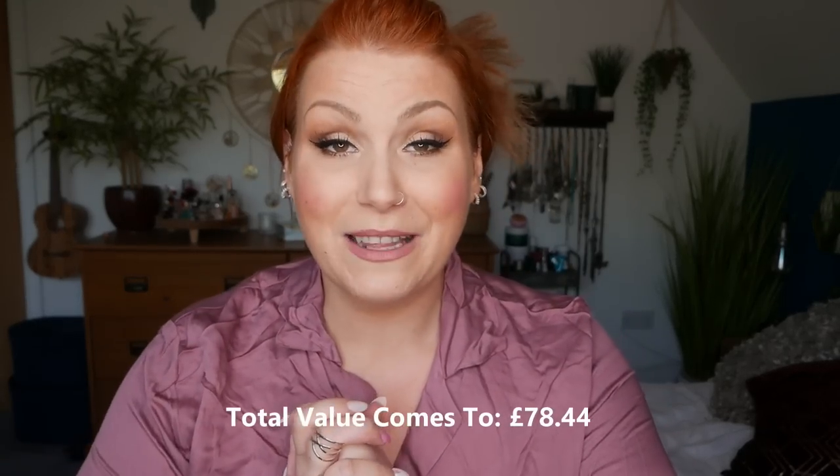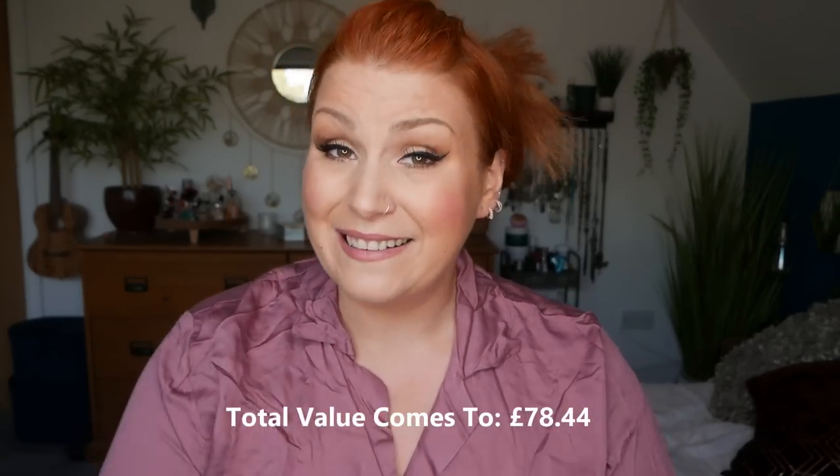Thank you so much to Pajama Drama Box for sending these out to me, along with the gorgeous self-care goodies. If you're interested, size 16 is sold out but all other sizes are still available. I'd love to know your thoughts — have you subscribed? Have you received your box yet? Let me know in the comments. Please subscribe to my channel for lots more videos to come. Take care and I'll speak soon, bye!